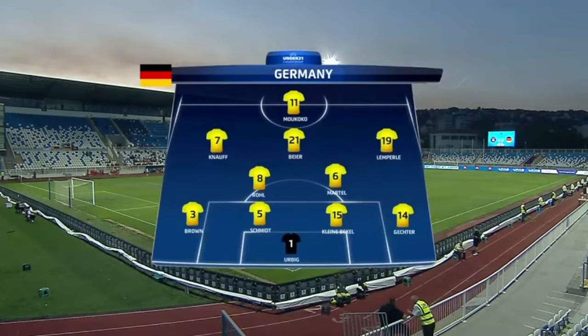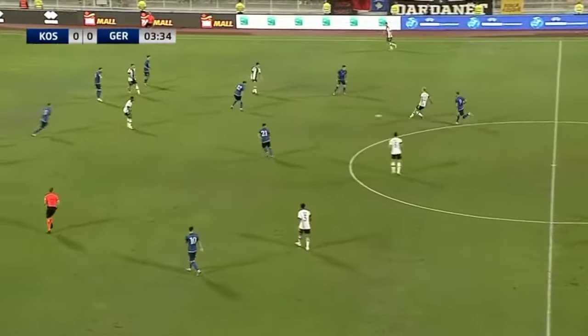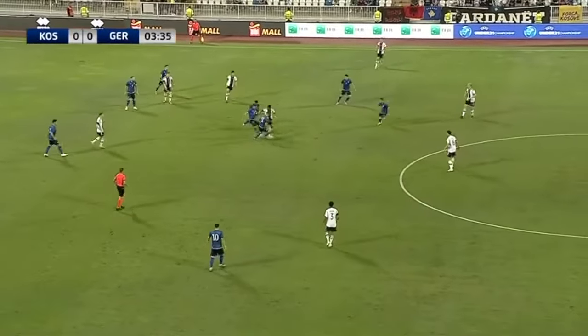Ukraine and Linus Gechta the back four with Ruhl and Martel sitting just in front. Salvo happy to make plenty of changes, especially at the break.